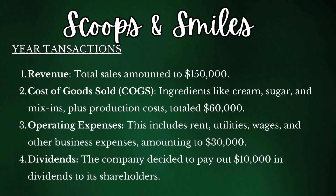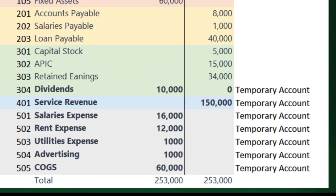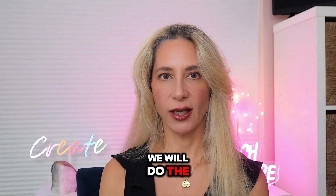Let's say the company, which sells specialty ice cream, logs the following transactions during the year. Total sales amounted to $150,000. The cost of goods sold — ingredients like cream, sugar, and mixings plus production cost — totaled $60,000. Operating expenses, which includes rent, utilities, wages, and other business expenses, amounted to $30,000. The company also decided to pay out $10,000 in dividends to its shareholders. By December 31st, each of these temporary accounts will hold the year's total amount.